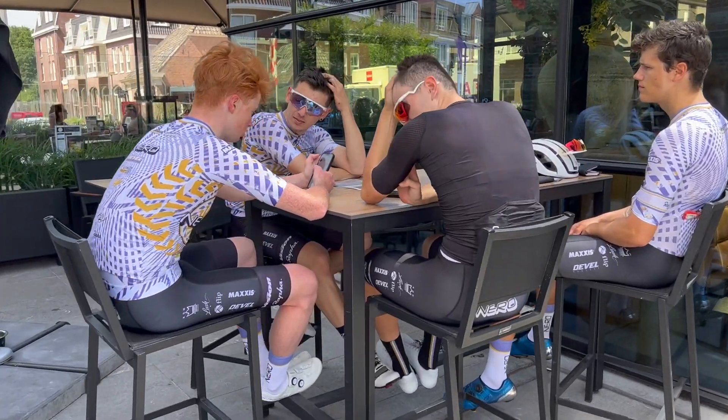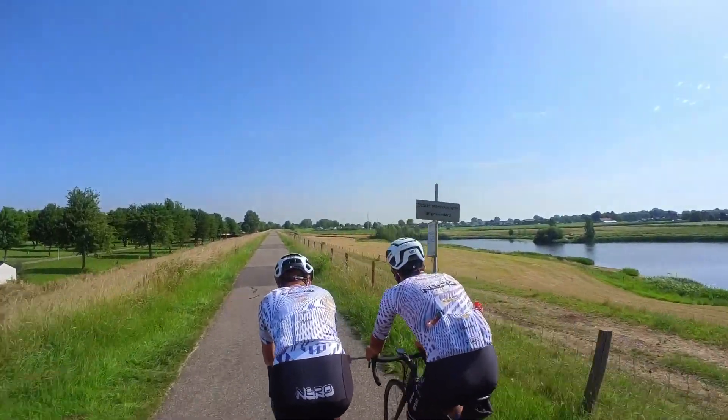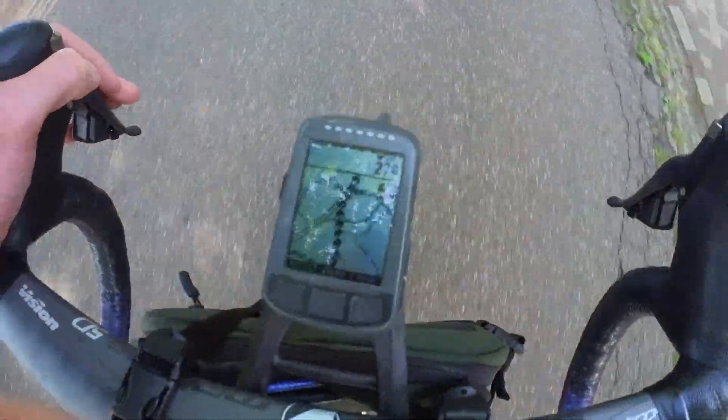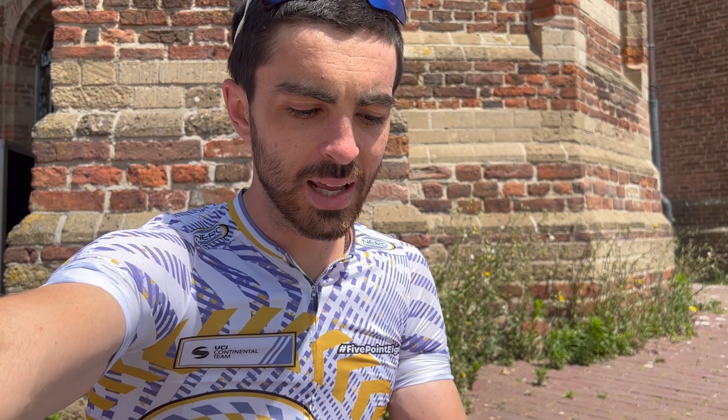We've just parked up at a cafe getting a drink — that was a really good route, as you can tell from some of the clips. I've got an original old school Elemnt Bolt; the routes I sync for some reason don't have turn-by-turn navigation and it's just a black and white basic screen, but that's totally fine. I have no issues just following the chevrons along the map — I hardly ever make a wrong turn.